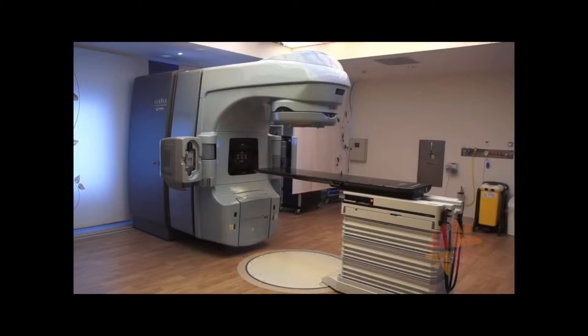The radiation therapy treatment machine is called a linear accelerator. It uses electricity to create powerful x-rays.